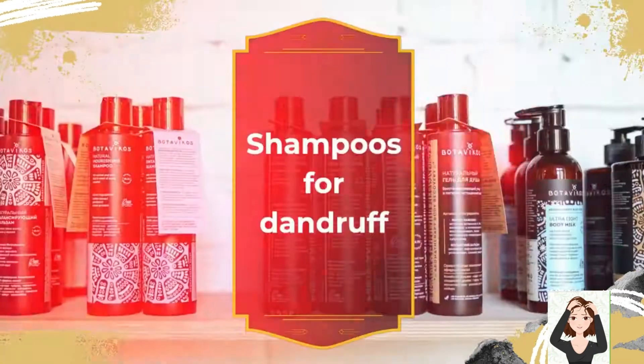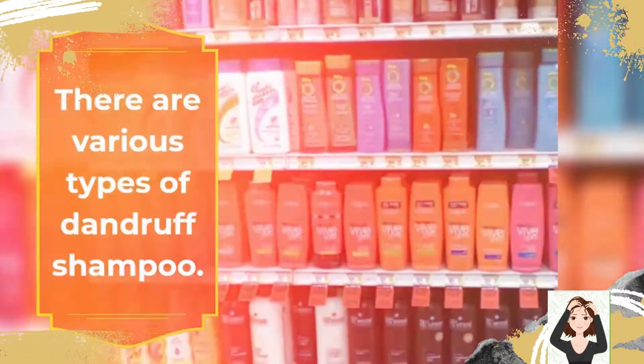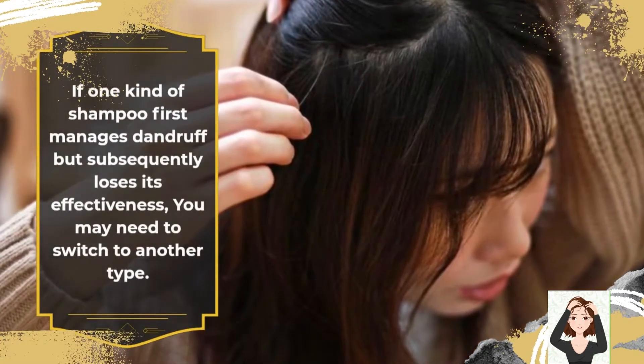There are various types of dandruff shampoo. If one kind of shampoo first manages dandruff but subsequently loses its effectiveness, you may need to switch to another type.